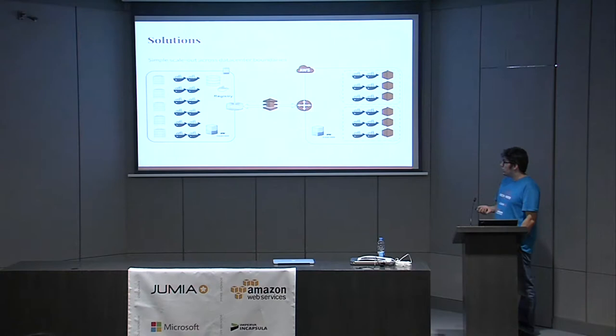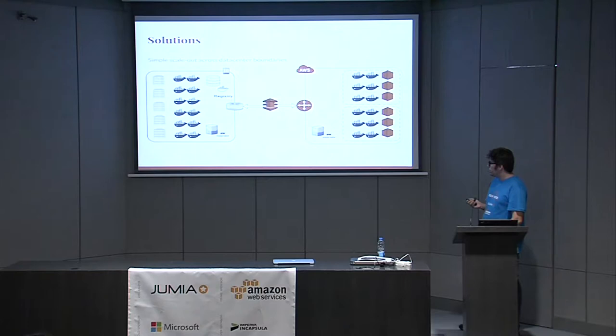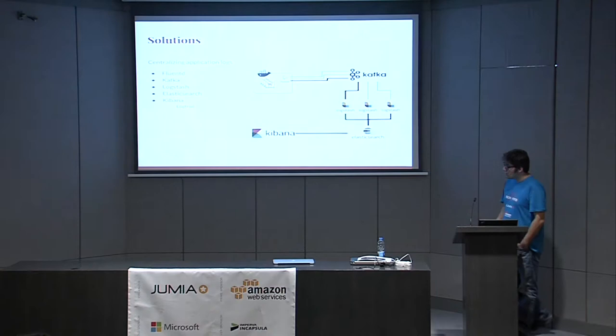To break out of our physical data center, after having containers and our registry working, we chose a simple orchestrator called Rancher and duplicated our infrastructure in AWS using a multi-AZ setup. With containers this was fairly straightforward. Instead of communicating over the public internet, we used AWS Direct Connect, which establishes a dedicated connection between our physical data center and AWS. This was another reason why containers — not some other solution.